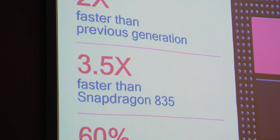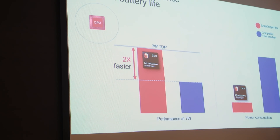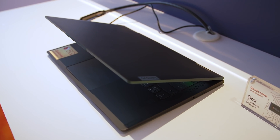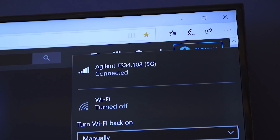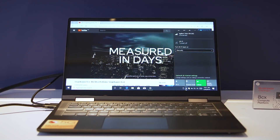It promises 5G connections, performance that rivals Intel's chipsets for PCs, as well as battery life that will go on for days. Because 5G networks aren't actually live yet in a real way, especially here in Taiwan, the unit that we checked out was using sort of a box setup that isn't real 5G.